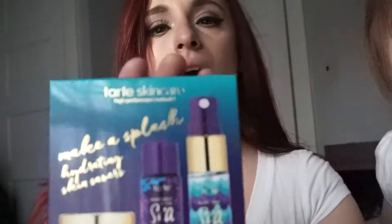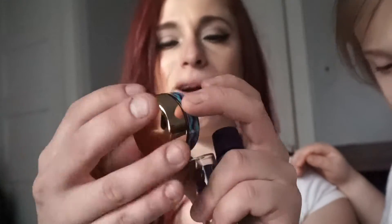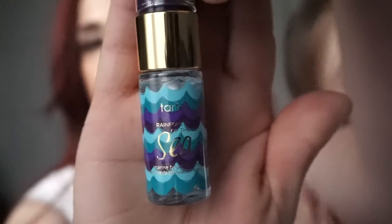The first thing I got is this Tarte Rainforest of the Sea set. I remember this was ten dollars. It brings a hydrating boost — it's called Drink of H2O, so this is a moisturizer. It's in a cute little bottle but honestly who cares about the packaging — what matters is if it works. This is a marine boosting mist.